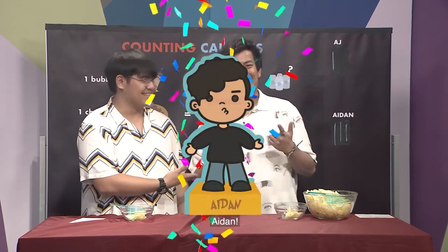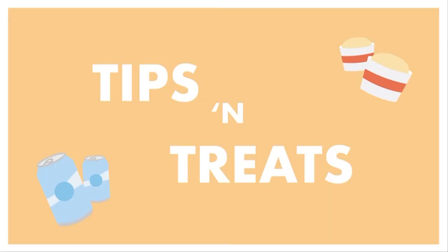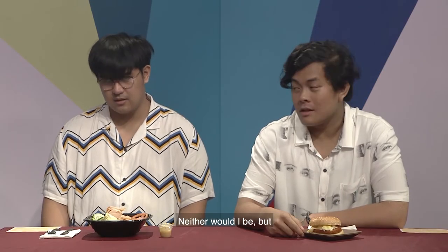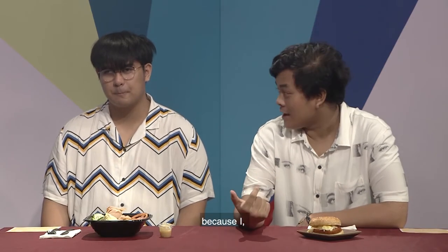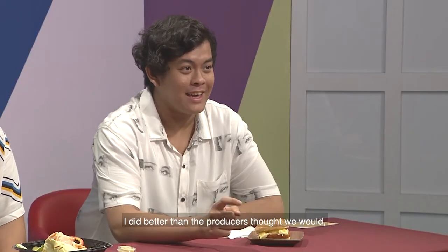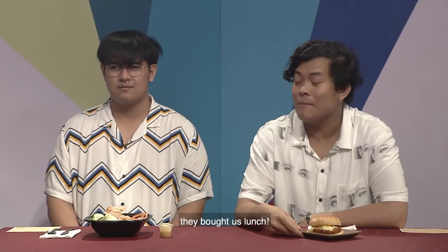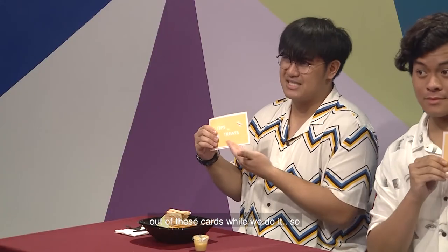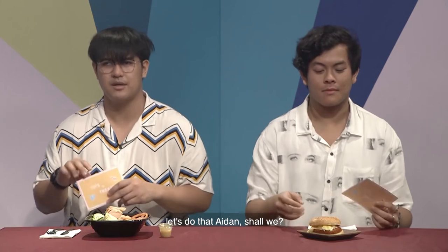So the winner of this game is Aiden! I'm frankly not impressed with myself. Neither would I be, but because I did better than the producers expected, they bought us lunch. They also told us to read from these cards while we eat, so let's do that.